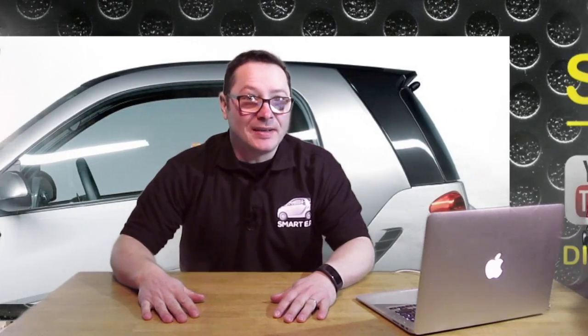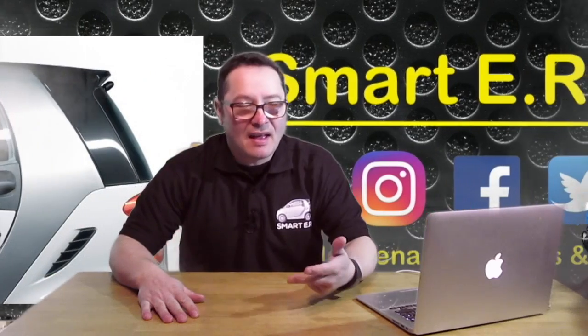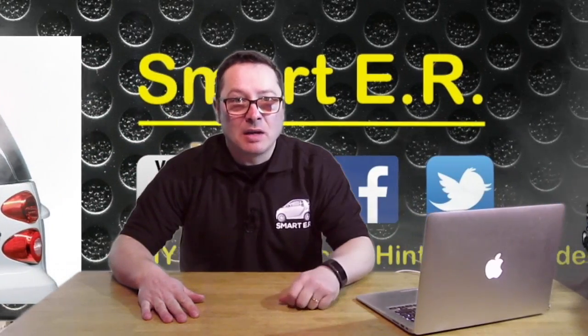So we're finally here — the first ever episode of SmartyR News. Today on SmartyR News we're going to be talking about the good, the bad and the ugly of everything in the smart car world.